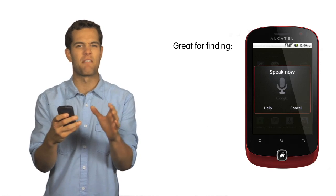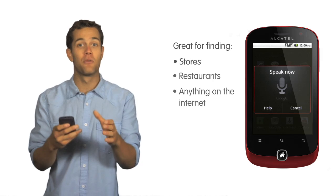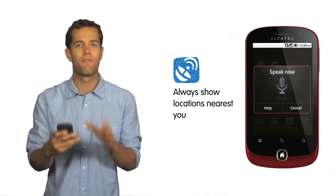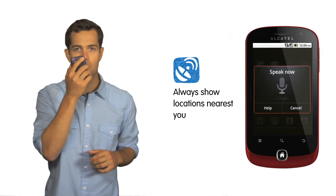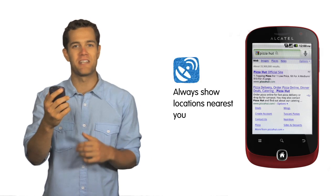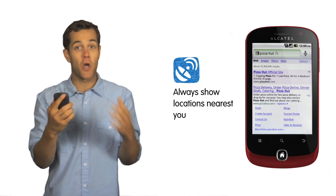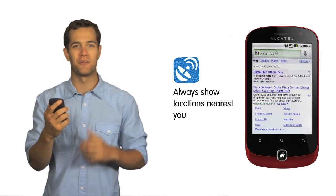Google Voice Search is also great for finding a store, restaurant, or anything else you want to find on the internet. And through the phone's built-in GPS, the phone will always bring up the locations that are nearest you. Pizza Hut. Now I see that there's two Pizza Hut restaurants near me, and I can either call them or click on my location to see a map and get directions to either location.